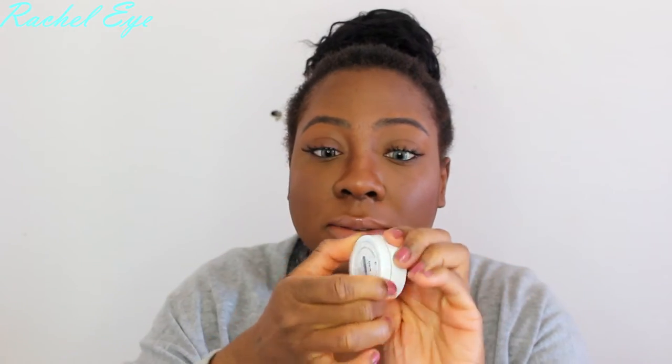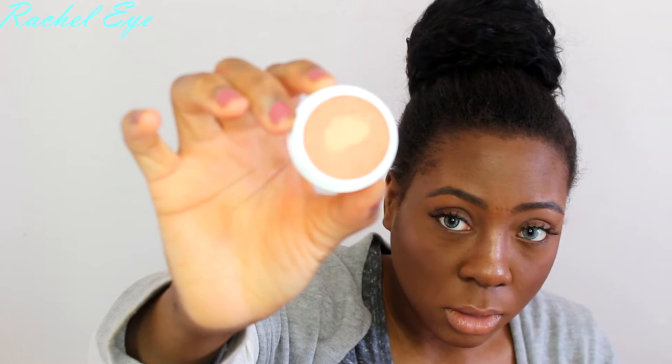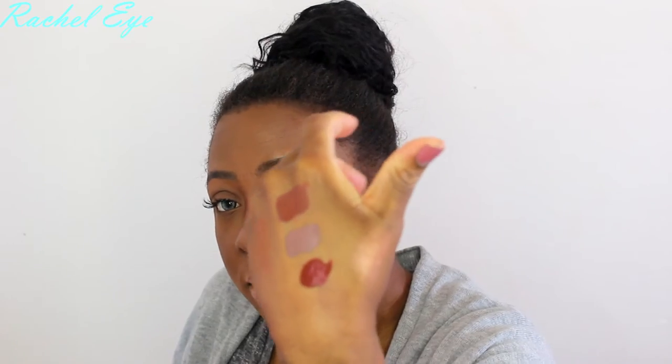My next makeup tutorial has to be this color — it just has to. Next color is Avalon. I have seen this highlight on many people and it looks gorgeous on women of color. And that is Avalon on the thumb area — right up there, that's Avalon.